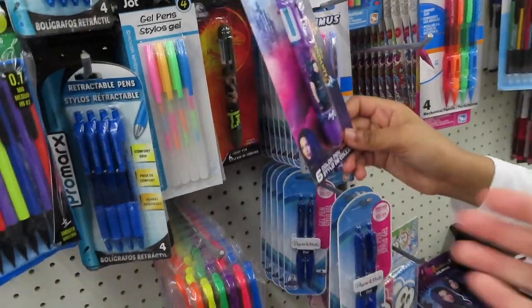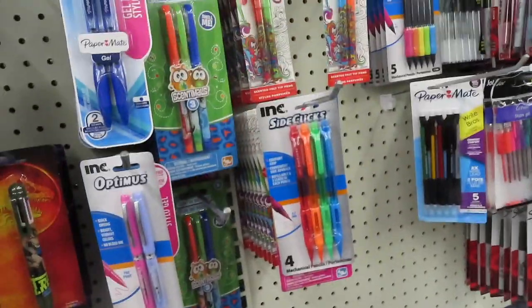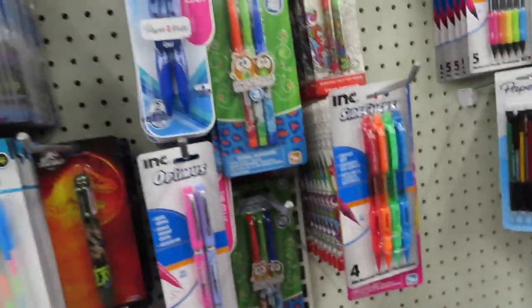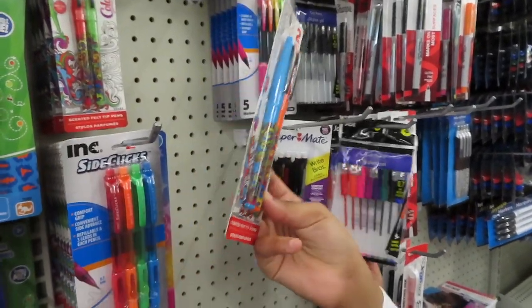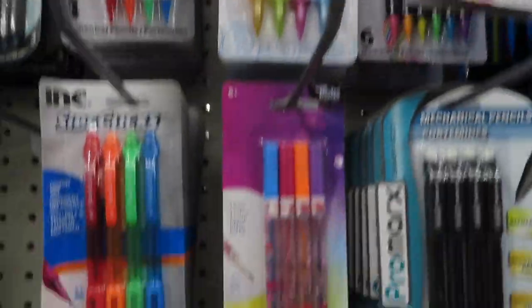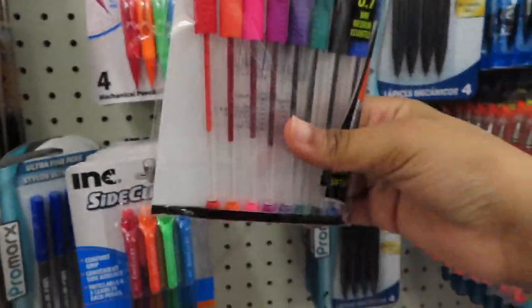The color pen. I want more — I'm getting everything that's a pen. And they have the Senate gel pen. And they have the color Senate. It's a tip pen. They have the mechanical pencils — those are cute. They got these gel pens — these are cute.